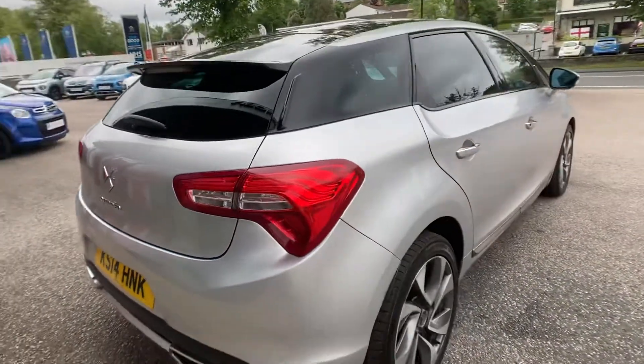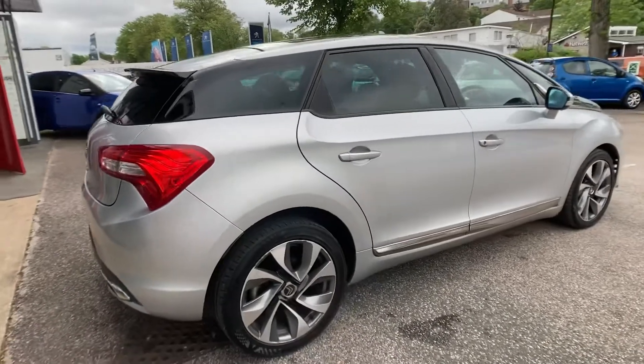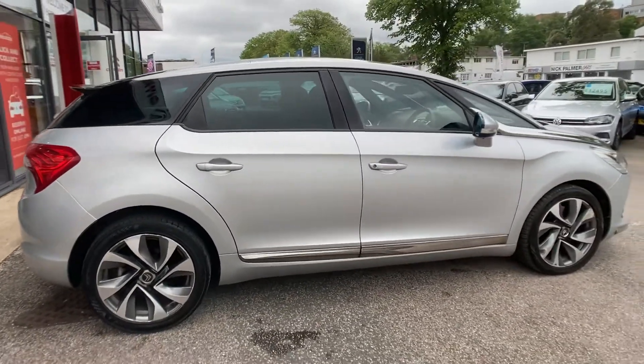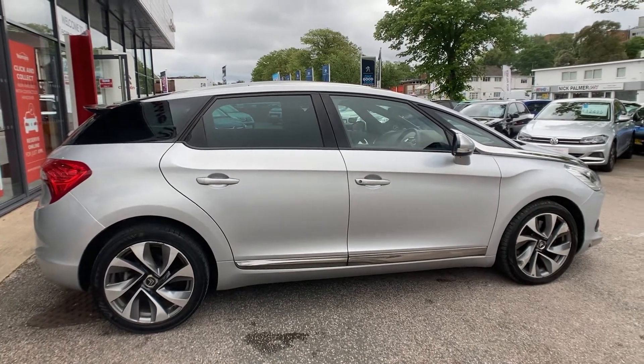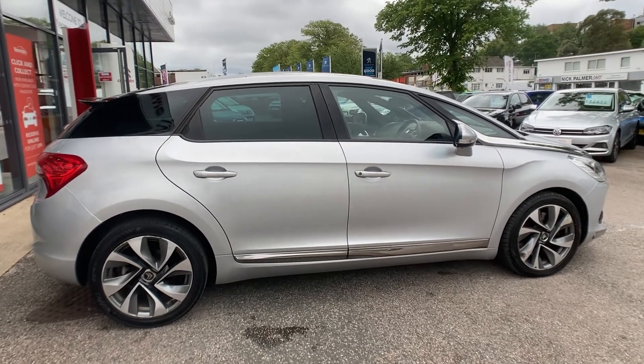Before we enter the vehicle, I'll just give you a nice side-on view. As you can see, it's a very family-friendly vehicle giving you lots of space.